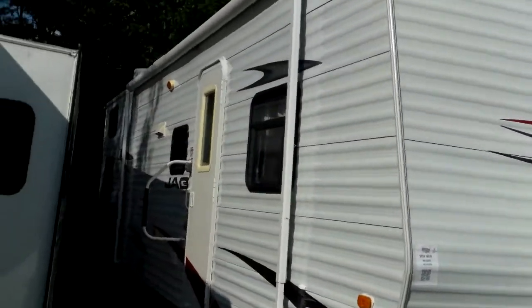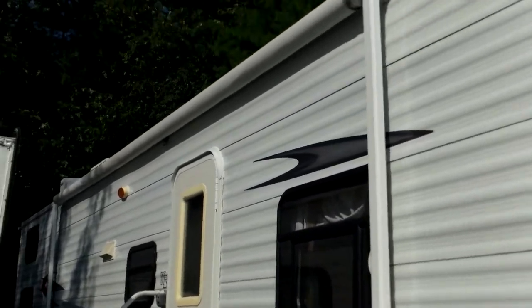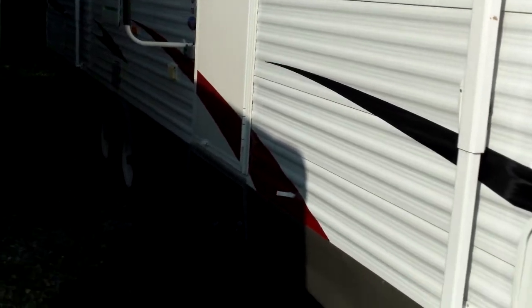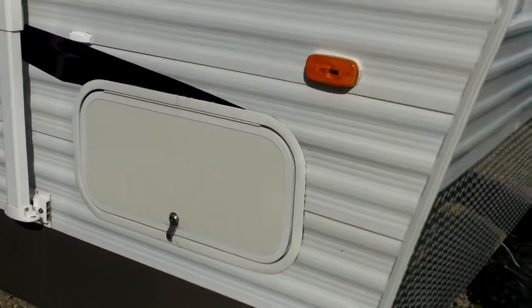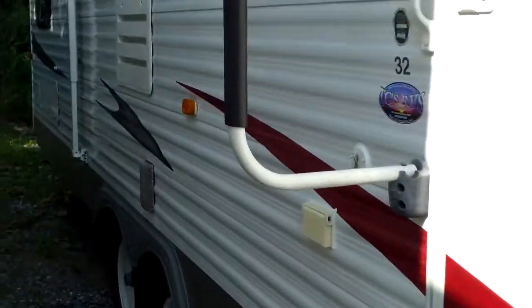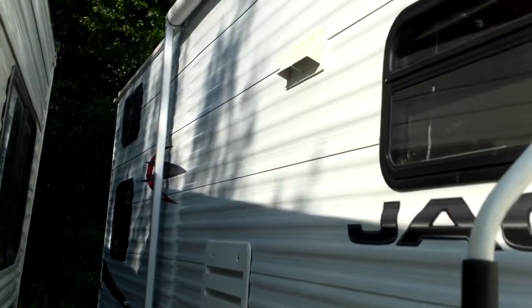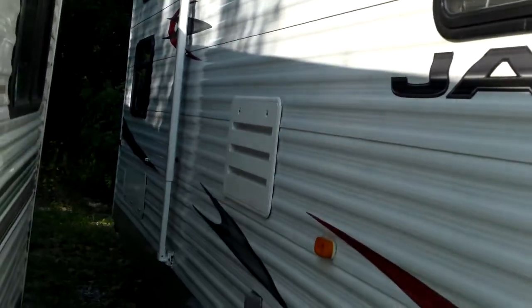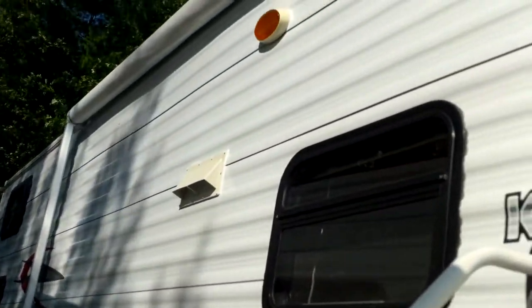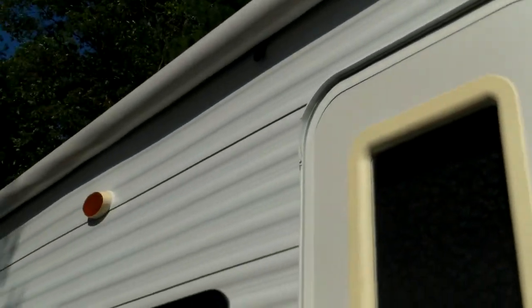Looking down the side of the camper here, we'll notice a very large awning that covers the vast majority of the body. Decals are in nice shape, and there's other storage on that side too. You'll notice three nice big steps to get into the camper. There are two bunk windows and another storage compartment on the side as well. The awning will all be inspected, and if anything's broken on it, that'll get fixed.